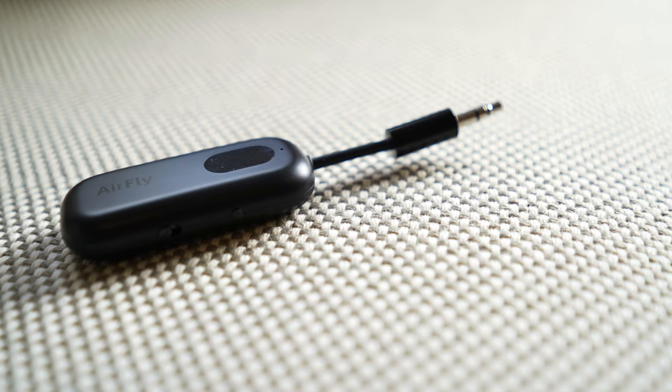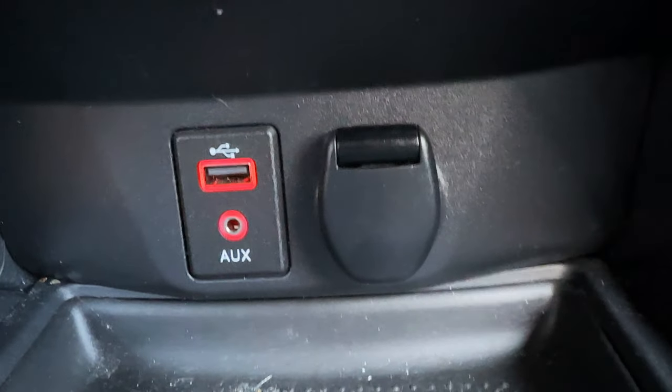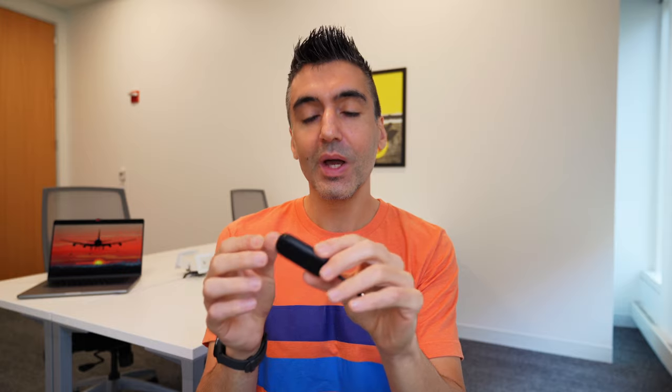If you want the option to share audio from a single in-flight entertainment screen — maybe you travel with your kids or partner and like to watch movies together — then the AirFly Pro will do that. And if you have a car without Bluetooth, rent cars often, or have a regular speaker without Bluetooth where you just want to connect it to your wireless earbuds, the AirFly Pro is probably a better deal than the Duo — it's only $10 more and you get the ability to transmit. So if you're looking at dual connection or any of those scenarios, go with the AirFly Pro.